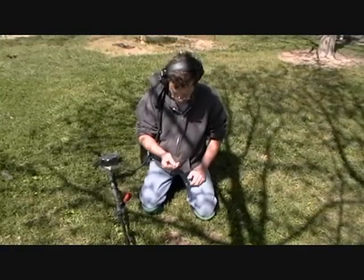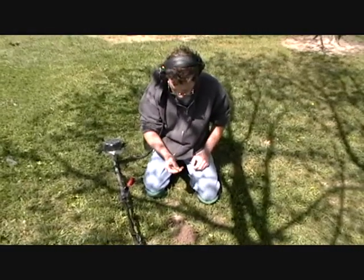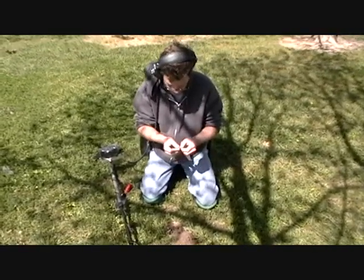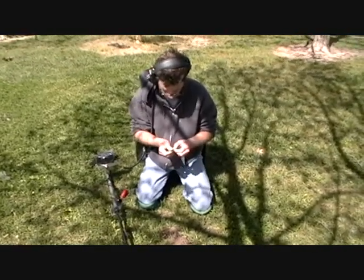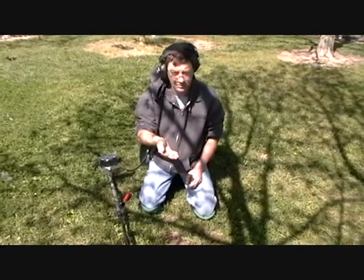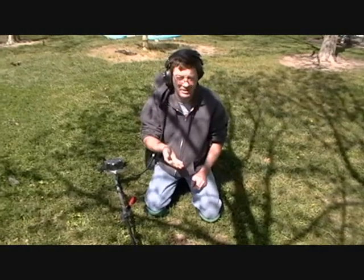The first hit in this general area is going to be a 1969 penny. Looks like it's been down here for a while — it's kind of worn. It's a 1969 S, but hey, pretty nice. Let's keep hunting and see.